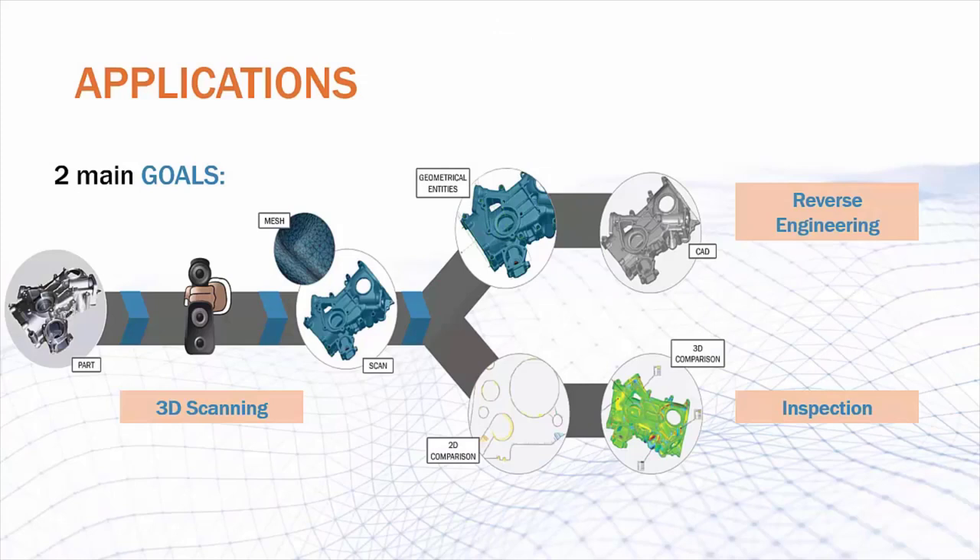Although 3D scanning is a flexible technology with many uses, they can generally be characterized into two groups: reverse engineering and inspection. They both start the same way with acquiring a surface mesh from the scanning process. After that, they start to differ. For reverse engineering, the scan is used as a reference in order to create a CAD model. On the other hand, for inspection, the scan is compared to an existing CAD model or even another scan. Many different applications can be derived from these two processes.